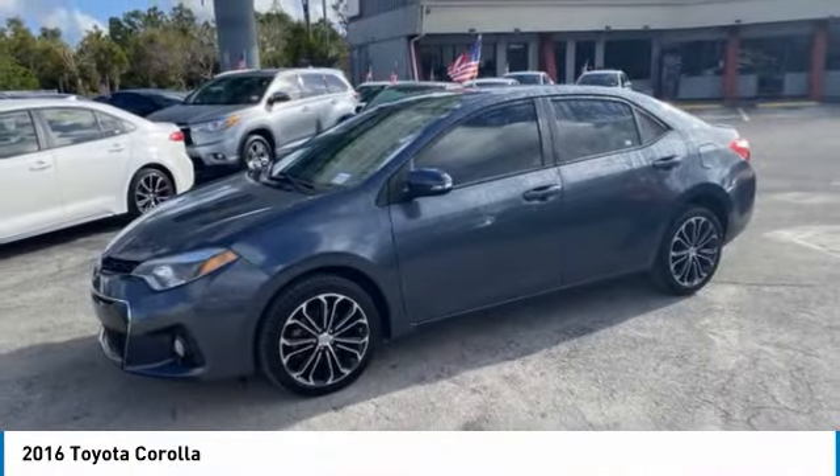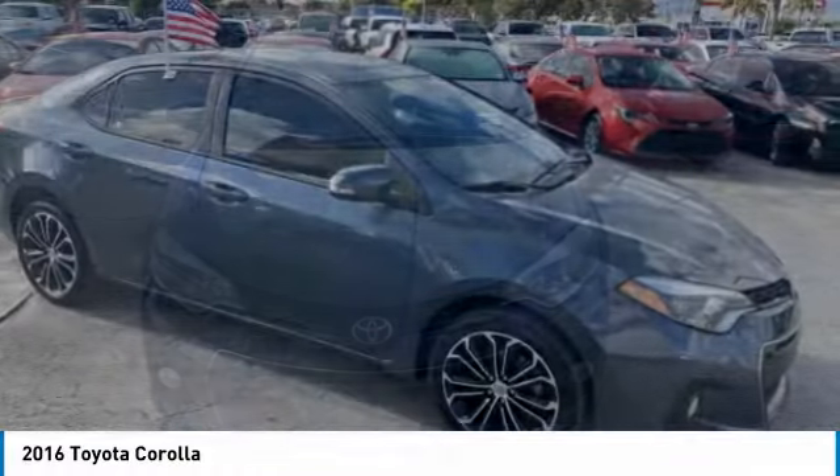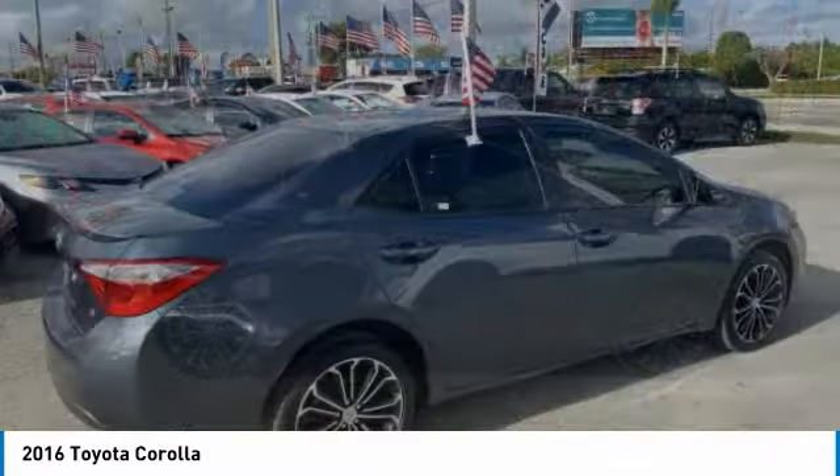Stop by and take a look at the 2016 Corolla. The Corolla is still a great option for those who want dependability, comfort, and value. This vehicle has less than 45,000 miles.